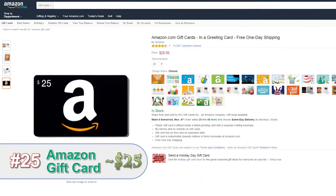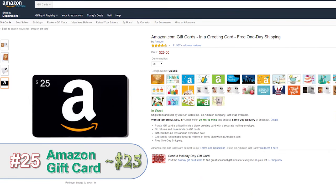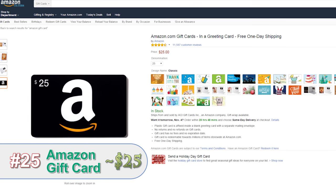Finally, if you're still not sure what to get the photographer in your life, you can take the easy road and get them a $25 Amazon gift card so they can get whatever they would like.